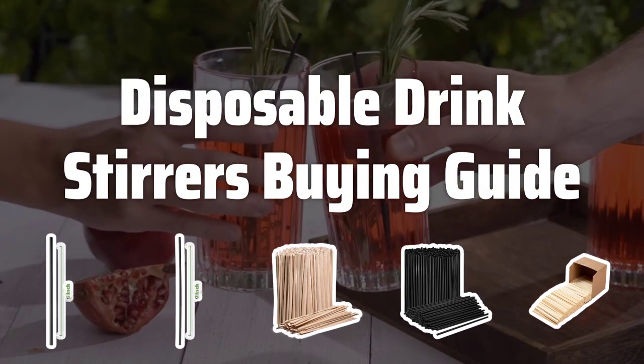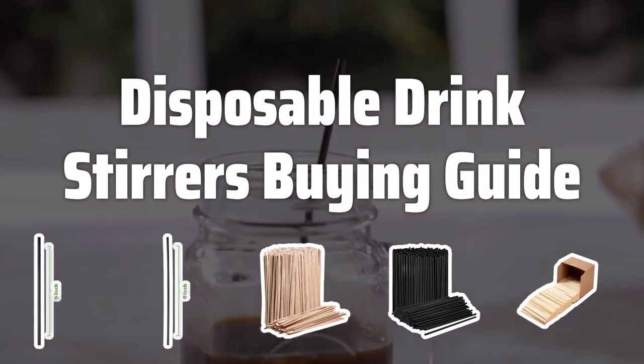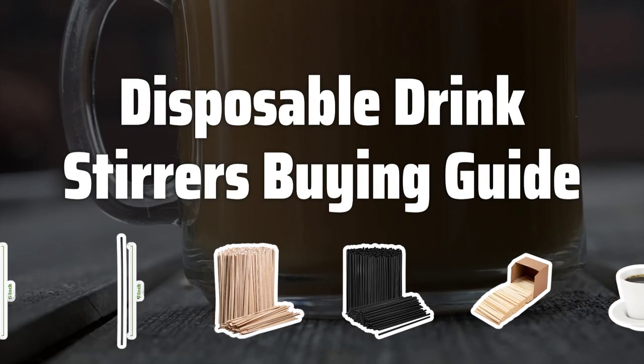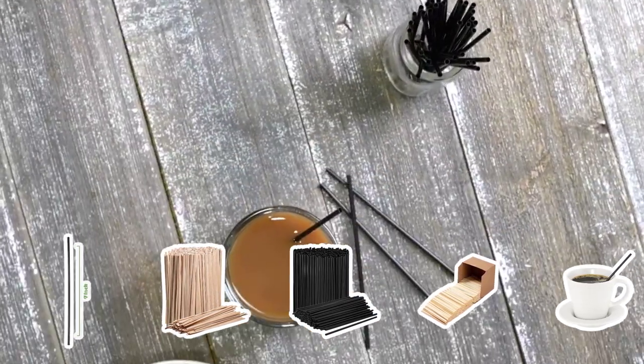Welcome to Top Best Picks. Looking for the perfect disposable drink stirrers for your next event or business? Stay tuned as we dive into the top options on the market today and help you find the perfect fit for your needs.